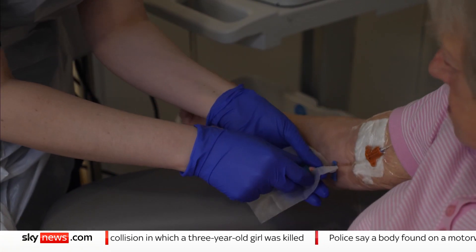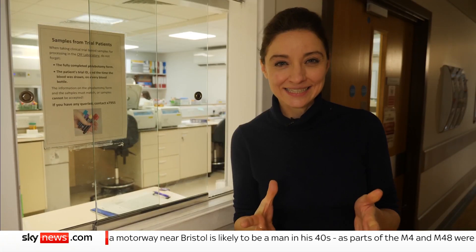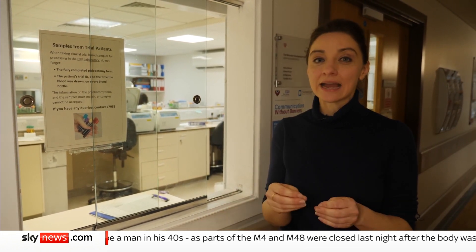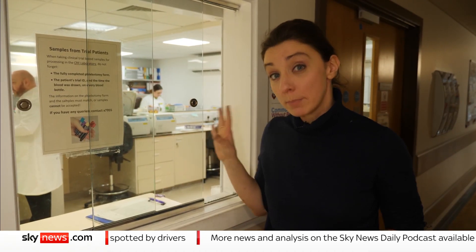With NHS options exhausted, she was told about a trial which would analyse her DNA and her cancer's genetic mutations. Genetic and DNA testing for cancer treatment does already exist, but until now it's been done with a biopsy, which can be intrusive, painful and also take time. The difference here is it's done via a simple blood test.